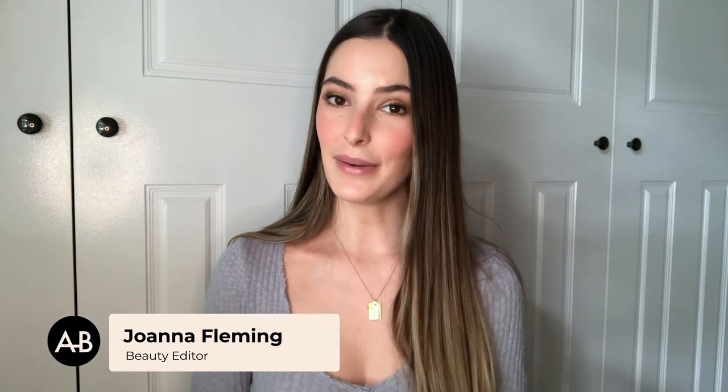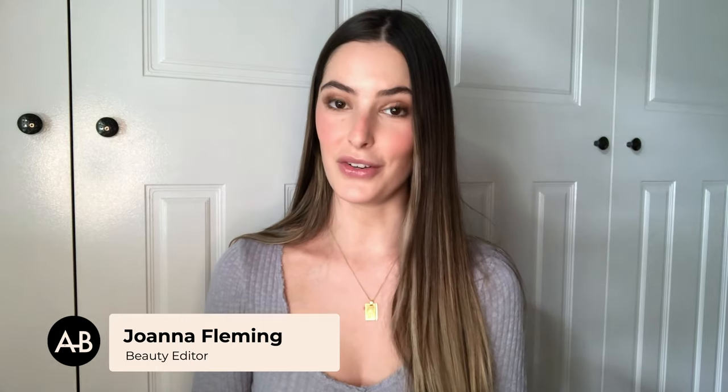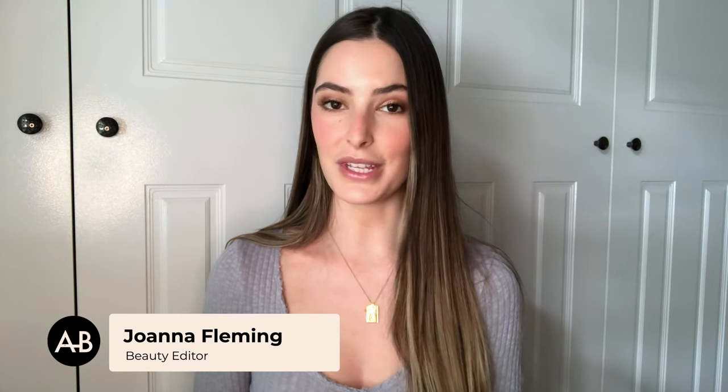Welcome back to another episode of Skincare Nerds. I'm Joanna, and today we're going to be talking about beginner skincare routines. If you've just started out with your skincare and you're not sure where to begin, keep watching because I'm going to be covering the three products that you absolutely need in your routine to start with, and how to add all the other goodies as you go.